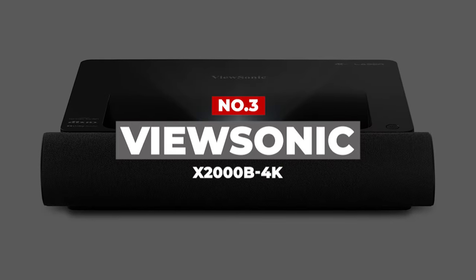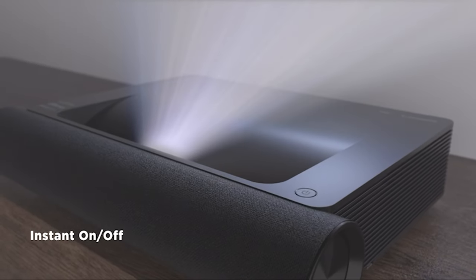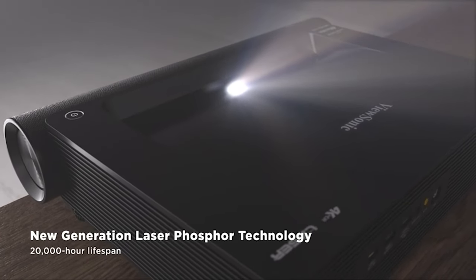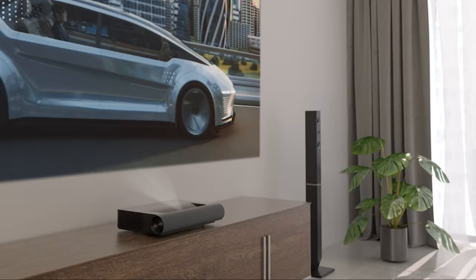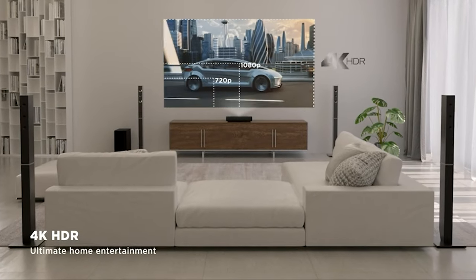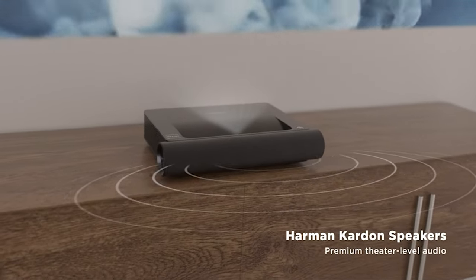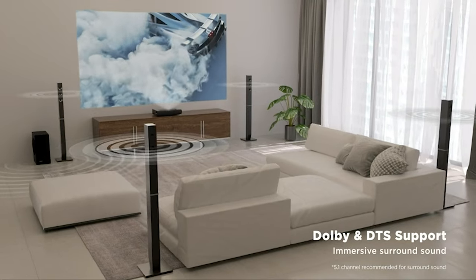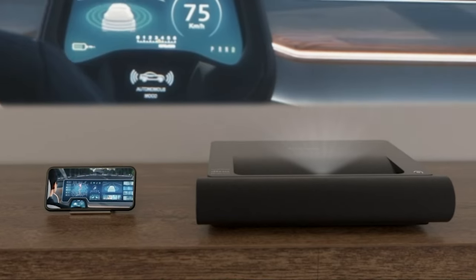Number 3: ViewSonic X2000B 4K. The incredible picture of the ViewSonic X2000B 4K starts with a true Ultra HD resolution and compatibility with HLG and HDR. The Cinema Supercolor Plus technology gives it a color gamut that's wider than the Rec. 709 spectrum, producing remarkably lifelike colors so you can get fully immersed in your movies and shows. This is one of those rare projectors whose sound is as impressive as its picture. Its 50-watt Harman Kardon speakers are backed by Dolby and DTS support, with dedicated tweeters and woofers to ensure a balanced, high-quality sonic output.